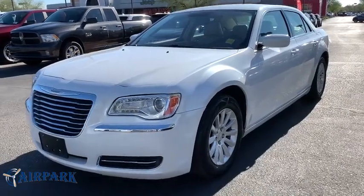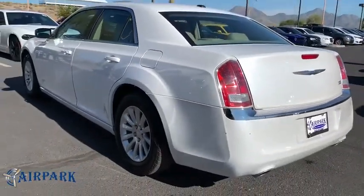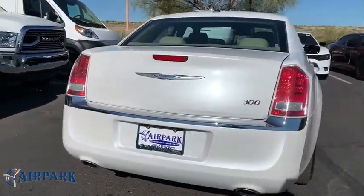The 2013 Chrysler 300 combines sport and luxury in one unique and powerful package. If you're looking for elegance and performance, the 300 delivers. This vehicle has less than 55,000 miles.